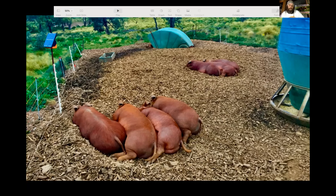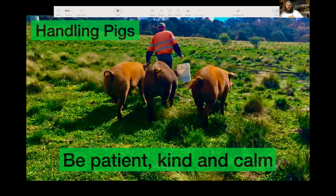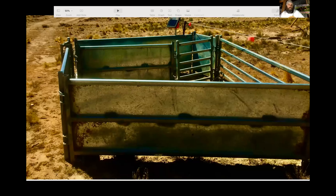Moving on to handling — I'd really like to reinforce what Lou said: be patient, be kind, and be calm. Pigs can be trained. Once you get your big pigs and they're mature, they trust you and they're the easiest to handle. Younger pigs just haven't been trained and don't trust you yet — all you need is time and consistency. You will want to consider getting some yardage facilities to contain them, particularly for things like castrating male piglets, when you need something to contain the sow during that procedure.